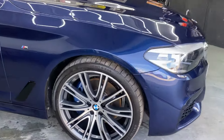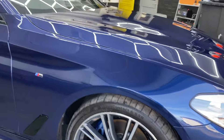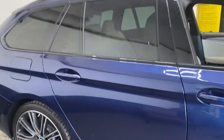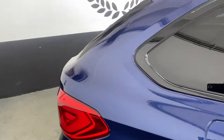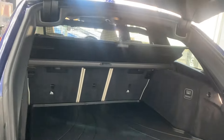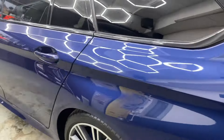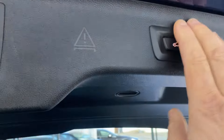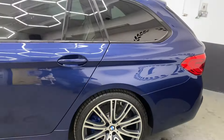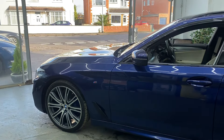It's got these lovely multi-spoke 20 inch diamond cut alloy wheels, the M badges here and there, privacy glass and black trim. It's a Touring, so you've got this big boot with a separately opening luggage chute and the electric boot. A very impressive looking car, beautiful to drive.